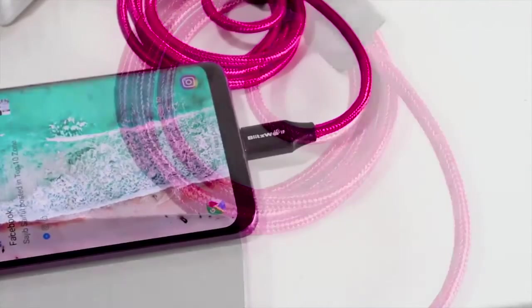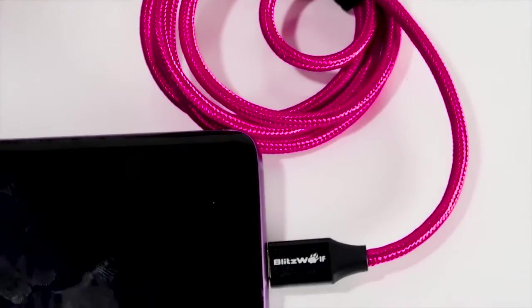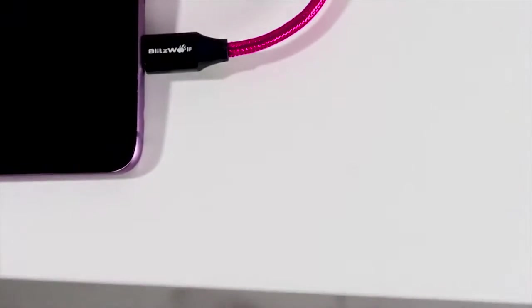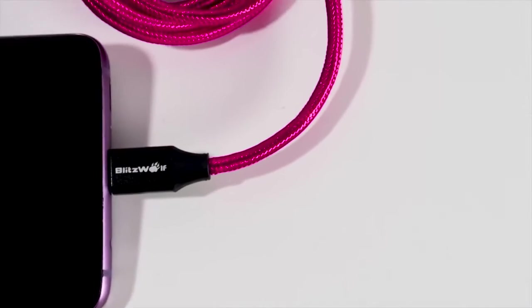Tin copper wire cores make fast charging and data transfer efficient. It supports 3.6 to 12-volt fast charging at up to 3A, and is compatible with most devices that have USB Type-C ports.